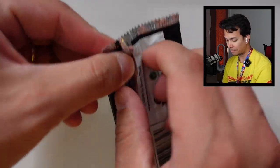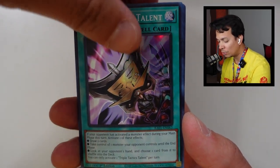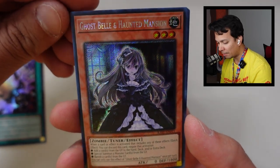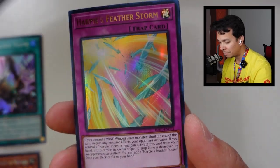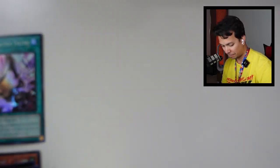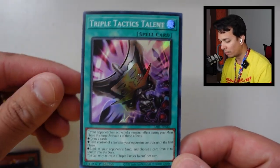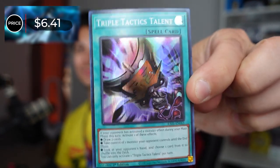Let's roll into Rarity Collection 1 pack two. We have Triple Tactics Talent Super only, Ghost Belle & Haunted Mansion Secret, Ghost Rare Angel, Harpie's Feather Storm Ultra, and The Schism — only a Super. The Triple Tactics Talent is probably the one worth points. Super Rare Triple Tactics Talent is still $6.41 — wow, that is a two-pointer! Catching up already, and that's only a Super.